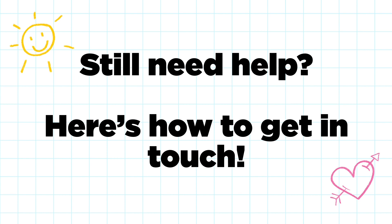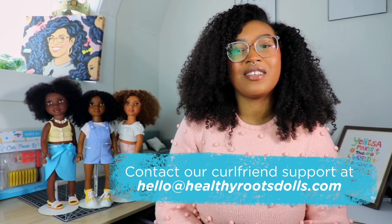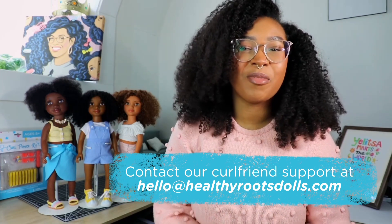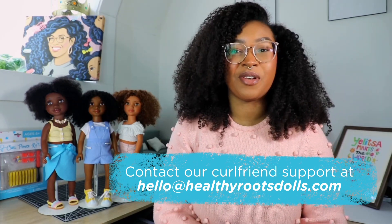Do you still need more help? Here's how to get in touch with us. Feel free to contact our curl friend support at hello@healthyrootsdolls.com, and all this information and more is available at our website healthyrootsdolls.com.